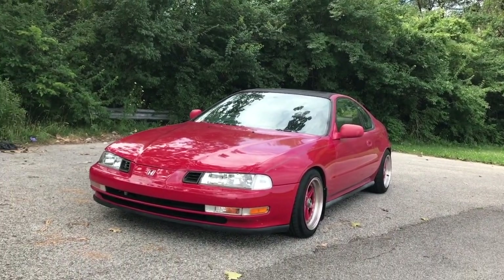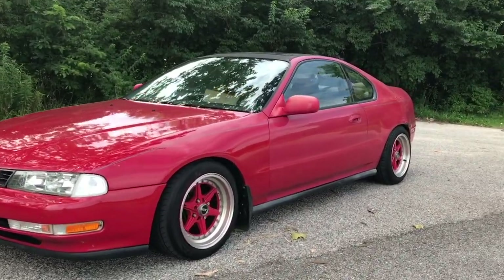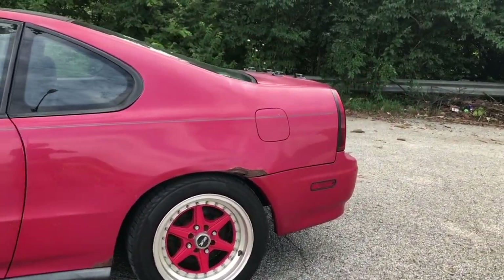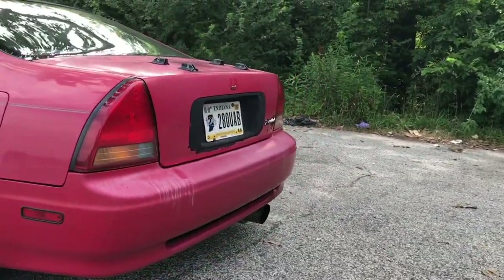Today I'm going to be reviewing my '96 Honda Prelude SI. Originally it wasn't a VTEC model — it's just a regular SI with the H23 engine — but this has a swapped H22, so now it's the VTEC model.